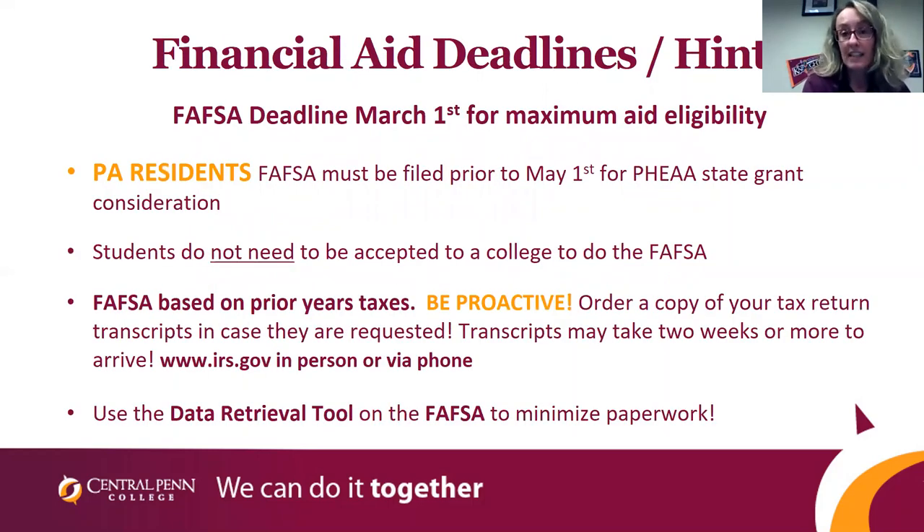The most important thing I can tell you about financial aid is meeting our deadlines. Central Penn has a deadline to have your FAFSA submitted by March 1st. We do this because Pennsylvania has a hard deadline of May 1st — if you do not file your FAFSA by May 1st, you will not be considered for a state grant. You do not have to be accepted to submit the FAFSA form; you can submit it now and once you are accepted, we will work on getting your award letter out. For winter or spring, you'll use your 2018 taxes, and for summer or fall, you'll use your 2019 taxes.